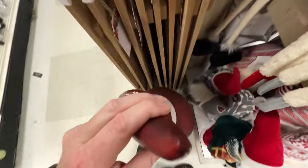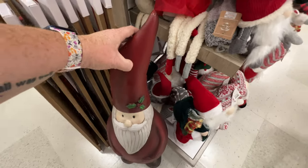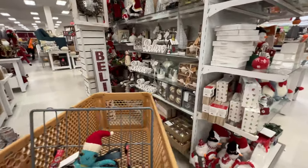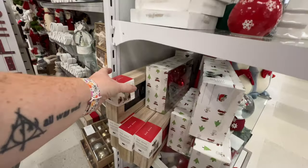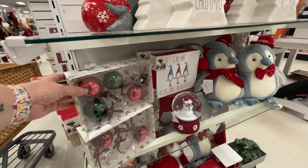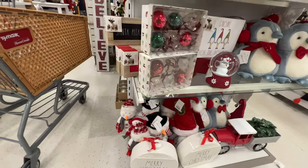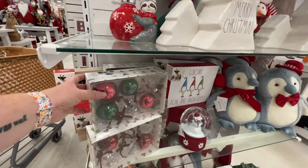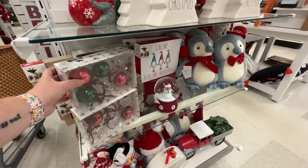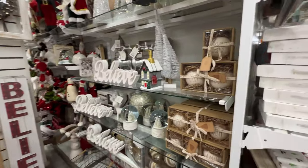$12.99 — oh, it's broken. I'm not checking the price because it's breakable obviously. 'Santa please stop here.' 'Gnome for the holidays.' Some really cute Rae Dunn stuff — might want to come pick it up because Rae Dunn stuff is really popular and it might be gone soon.